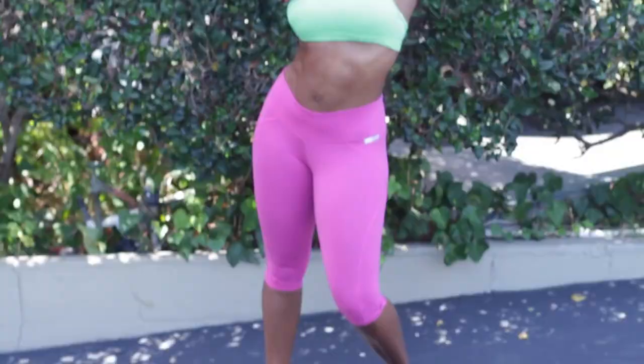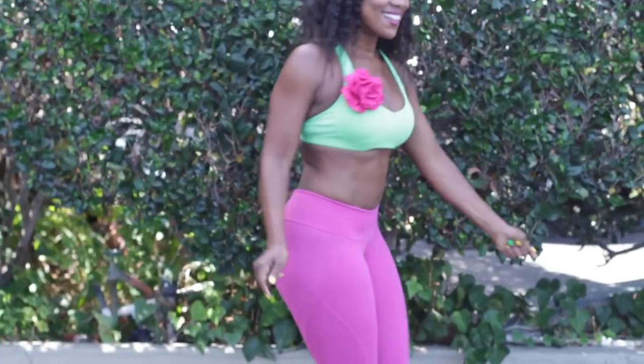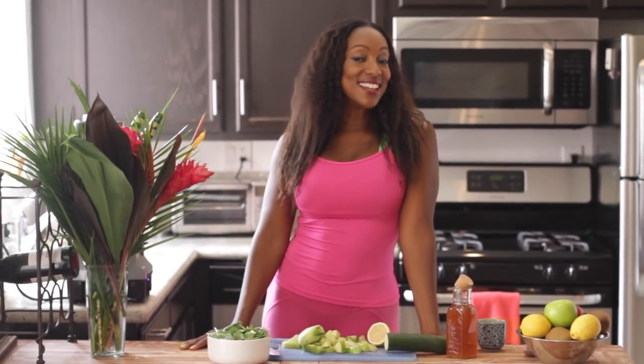Life is so much better when you add a little color. Some people think that healthy eating has to be boring or bland, but I'm here to tell you that it does not, especially when you add a little color.